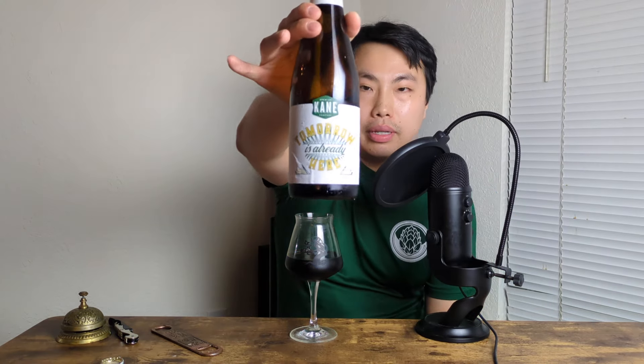Hey there! So today we have another review. This is a beer courtesy of Matt, who was actually in New Jersey and picked this one up. This is from Cain, which is in northern New Jersey.